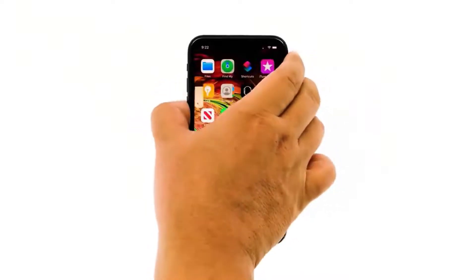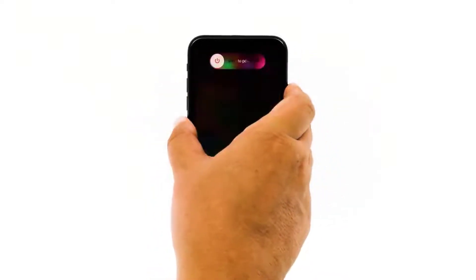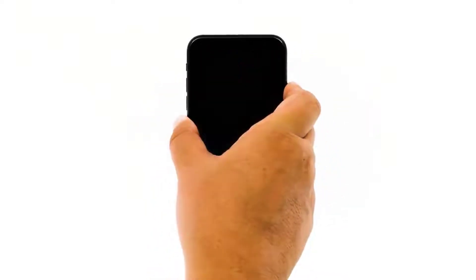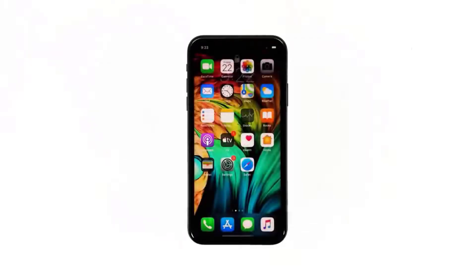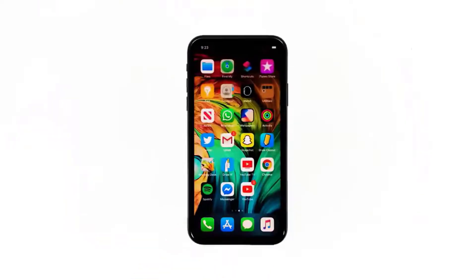To force restart your iPhone, quickly press and release the volume up button, then do the same for the volume down button. The moment you release the volume down button, press and hold the power key for 15 seconds or until the Apple logo shows. Wait for your iPhone to finish restarting, then try opening Spotify and see if it still crashes.